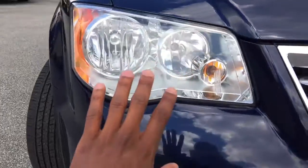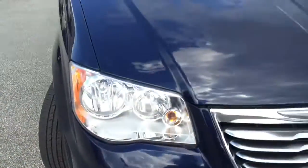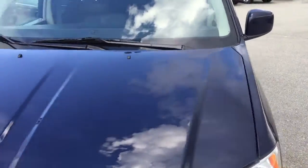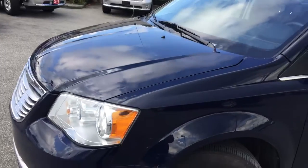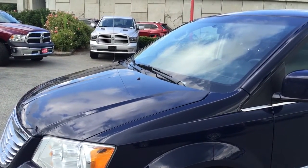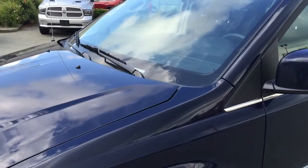Starting up here at the front of the vehicle, you'll notice that you have your headlamps as well as your projector fog lamps down here at the bottom. Those paired together are going to make sure that you don't get lost in the dark and that you can see in low visibility situations. Under this hood, you will find a 3.6 liter V6 VVT Pentastar engine — a powerful engine, great on fuel economy while still allowing this vehicle to tow up to 3,500 pounds.